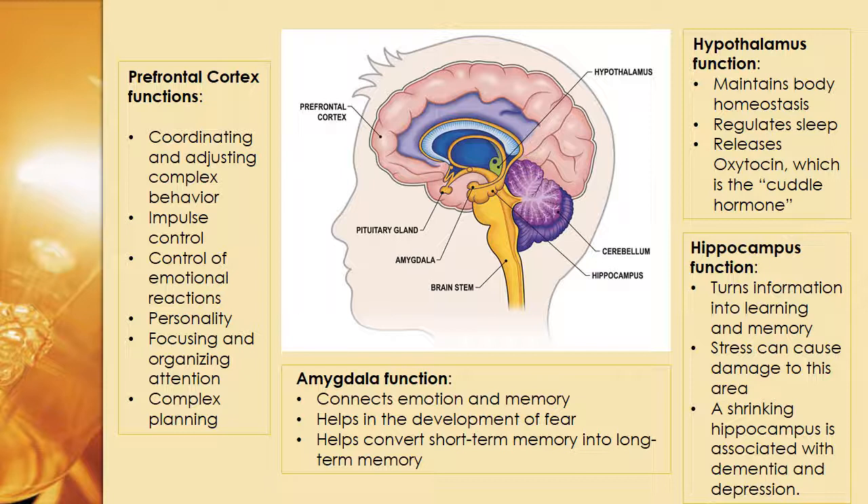Starting on the left-hand side with the prefrontal cortex: this coordinates and adjusts complex behavior, impulse control, control of emotional reactions, personality, focusing and organizing attention, and complex planning.